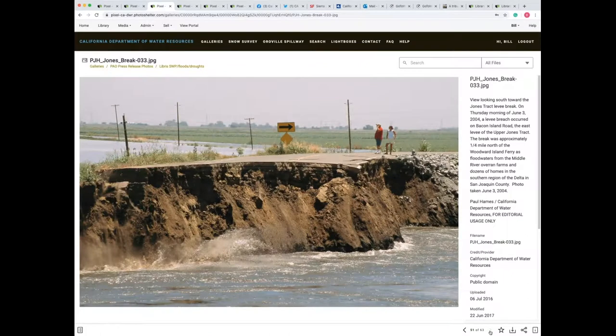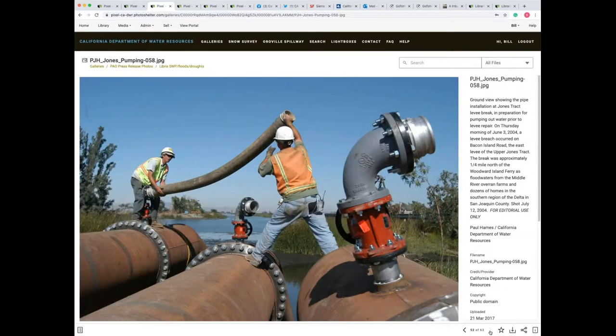And then in 2004, another levee break in the Delta area. These are recurring events, but thank goodness a lot of that has been fixed after Katrina. Governor Schwarzenegger at the time, with federal funding, had a lot of these levees restored and strengthened, and there haven't been any levee breaks since then. Here they are preparing to put the piping together to pump the water out of the flooded area.